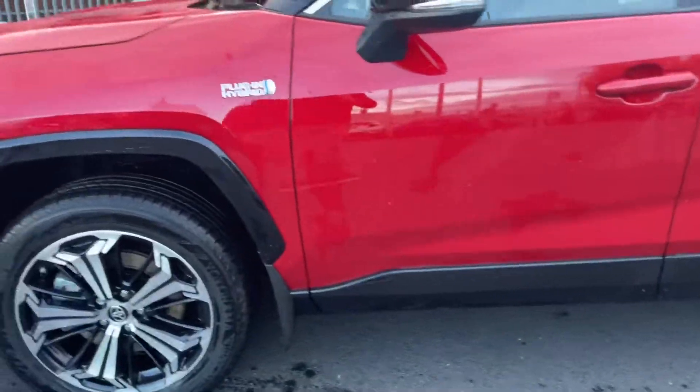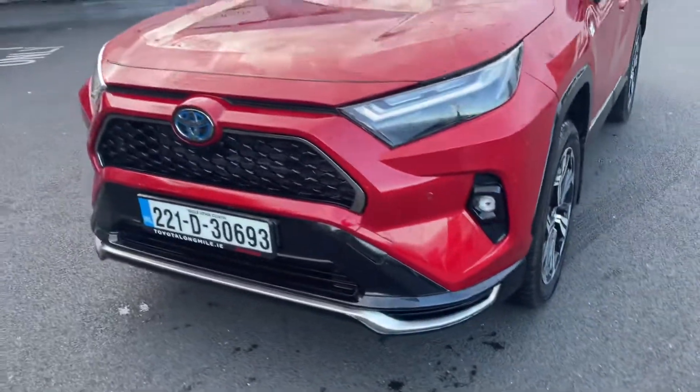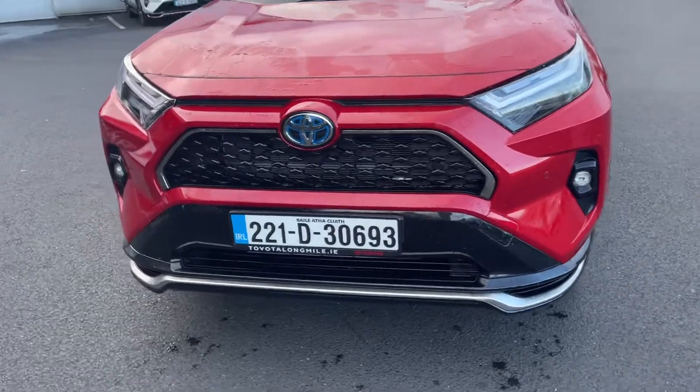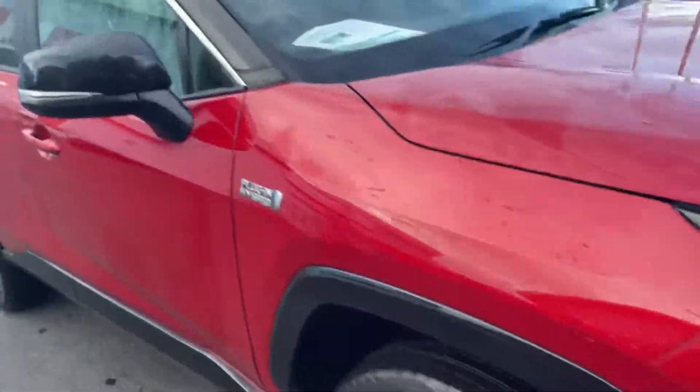With the sport model you get the biton roof. You also get the gloss black around the wheel arches, the 19-inch alloys, front parking sensors, daytime running lights, and front fog lights.